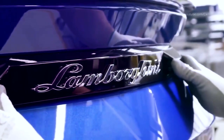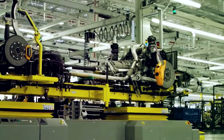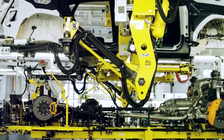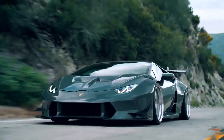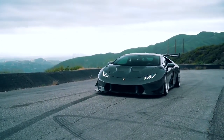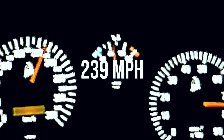Lamborghini is known for making some of the most powerful sports cars in the world. Let's be honest — you've all dreamt about driving at least one Lamborghini at some time in our life. While most of us will never achieve that dream, it's still fun to fantasize. When you're dreaming, you might want to know what the fastest Lamborghini ever made is. Many people guess, but few actually know the answer. Do you think you know? Let's find out.